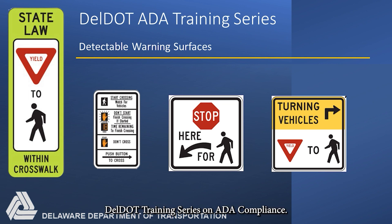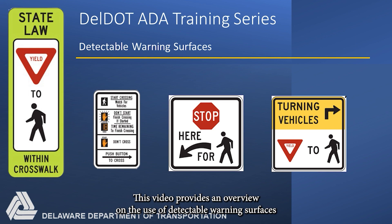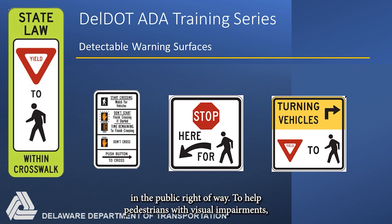Welcome to the DELDOT training series on ADA compliance. This video provides an overview on the use of detectable warning surfaces in the public right-of-way.